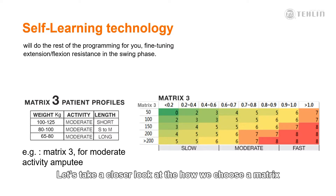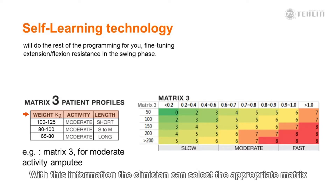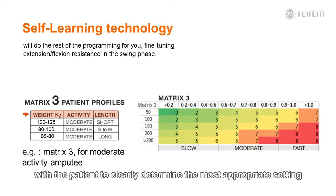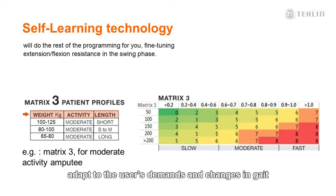Let's take a closer look at how we choose a matrix, and then what happens next. A matrix selection is based on three parameters: the patient's weight, activity level, and residual limb length. With this information, the clinician can select the appropriate matrix to begin the dynamic process of alignment and training. It is recommended that the clinician try various matrices with the patient to clearly determine the most appropriate setting. Once a matrix is selected, the smart technology of the microprocessor will continuously adapt to the user's demand and changes in gait.